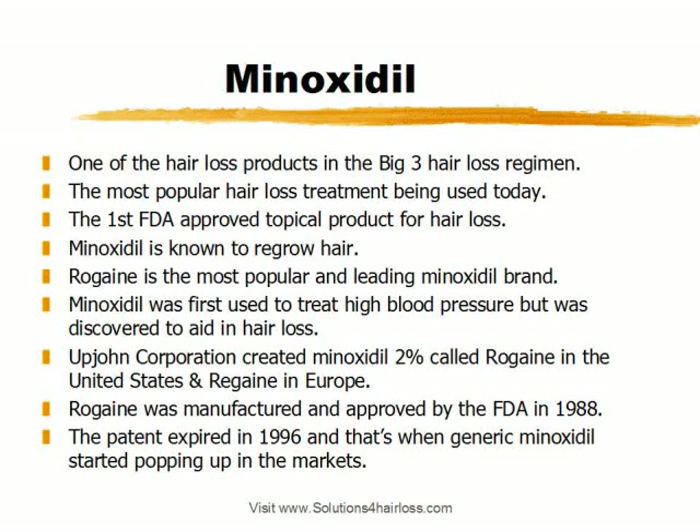Minoxidil is the most popular hair loss treatment being used today. It is the first FDA-approved topical product for hair loss. Most known as Rogaine, however Rogaine is a brand of Minoxidil, and Minoxidil is the actual active ingredient known to have the benefits and ability to regrow hair. The treatment is for androgenetic alopecia, which is pattern baldness, and is available over the counter.